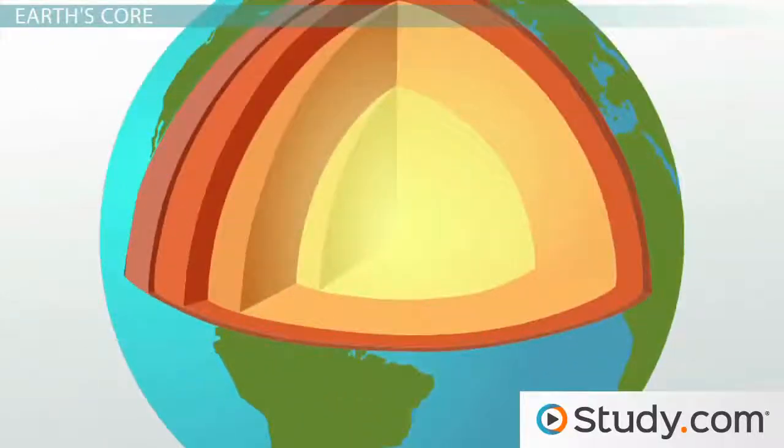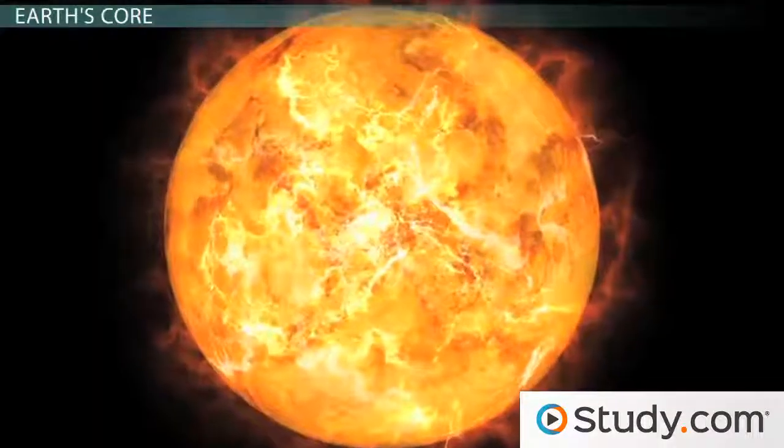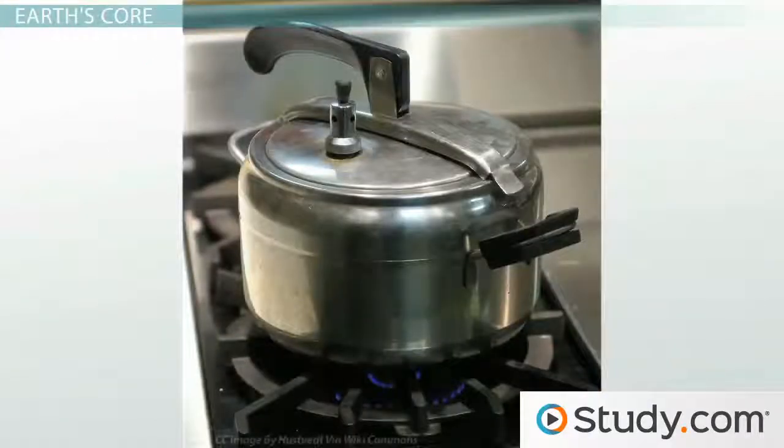The inner core of the Earth is incredibly hot — so hot that if you tried to dig a hole to China, you'd burn up on your way through the Earth. What's amazing is that even though it's about as hot as the surface of the Sun, there's so much pressure from the weight of the world pushing down on it that it can't melt. This is the same reason that water in a pressure cooker doesn't boil no matter how hot it gets.